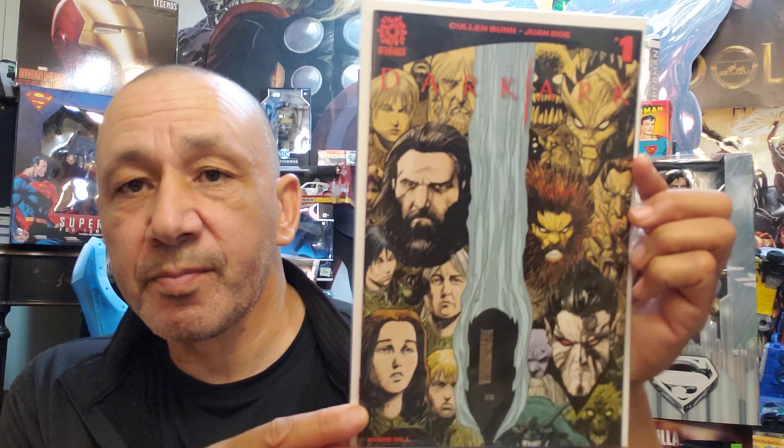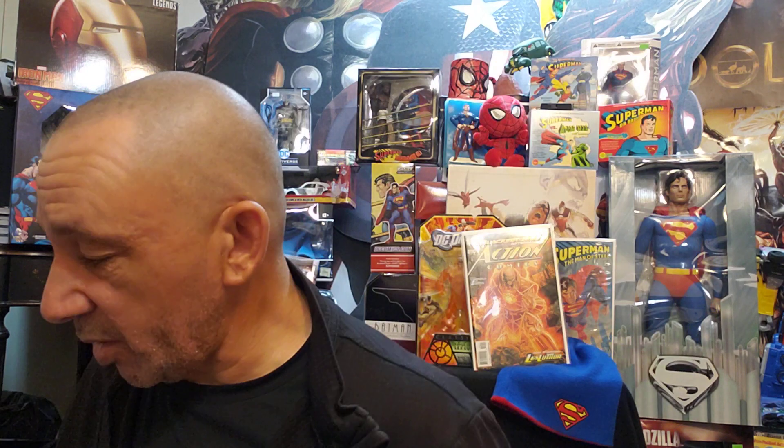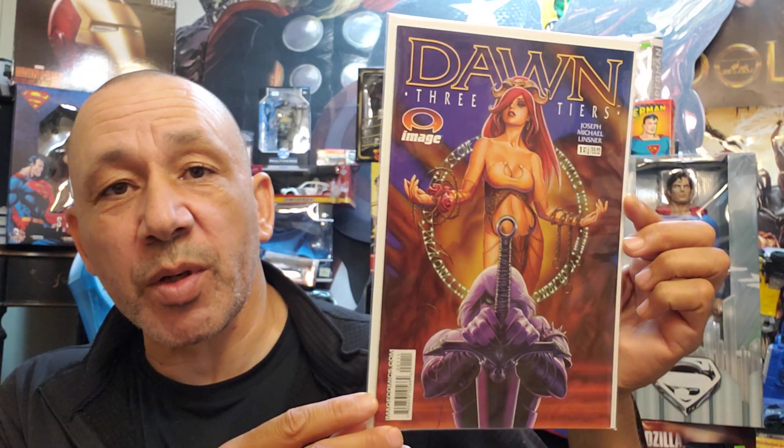And this is an interesting story — Dark Ark. Colin Bunn — I like his writing. This is number one. And then we got number two. And number three. No, that was number four. And here's number five. I like to try to get it and read it and see what it's like. And this one's cool — I like Lizner artwork. Dawn: Three Tears, it's number one, a one-of-six storyline.